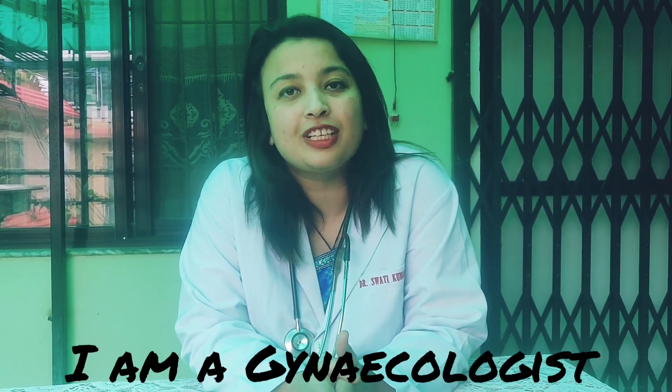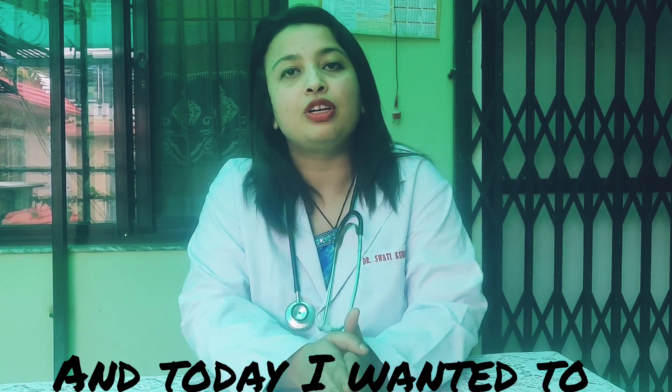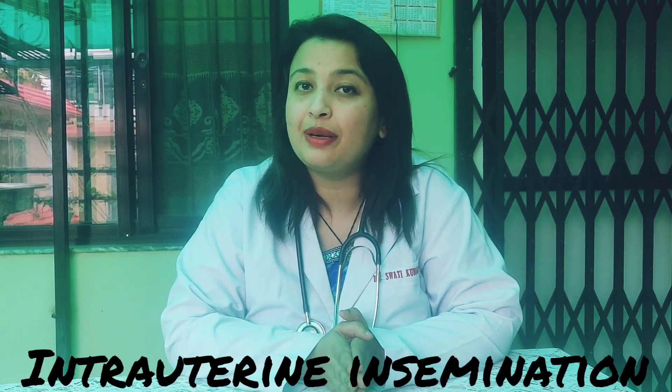Hi, I'm Dr. Swati Kumari Pandey. I'm a gynecologist and an infertility specialist. And today I wanted to talk about intrauterine insemination.